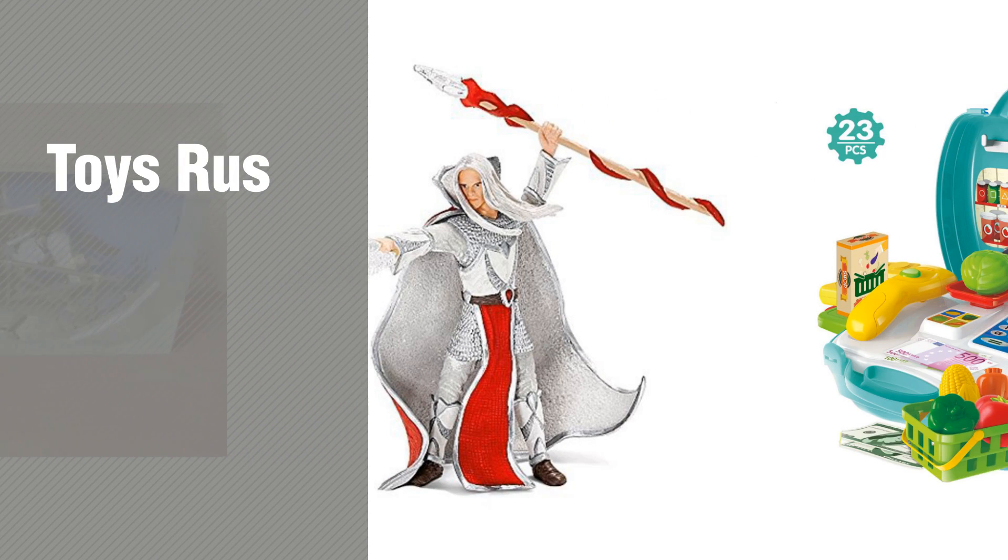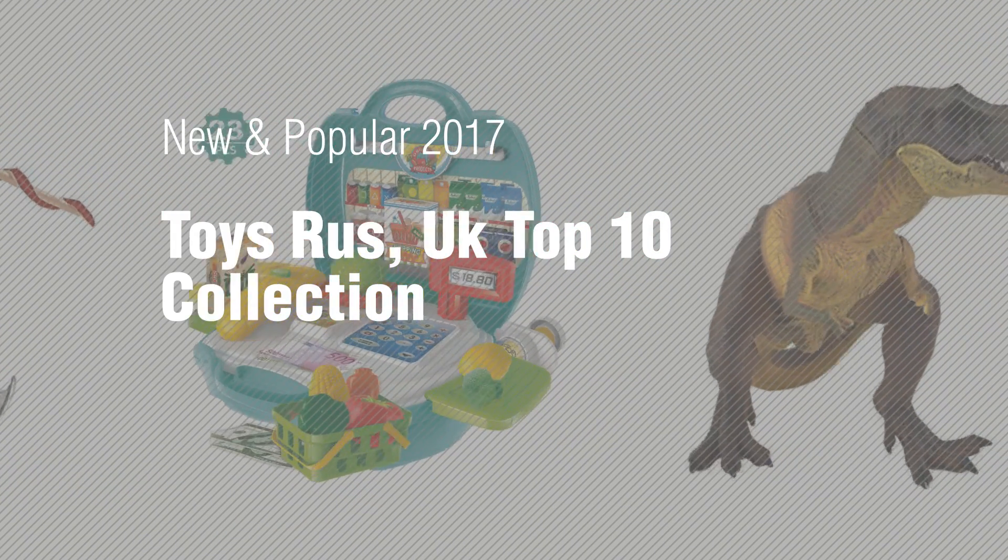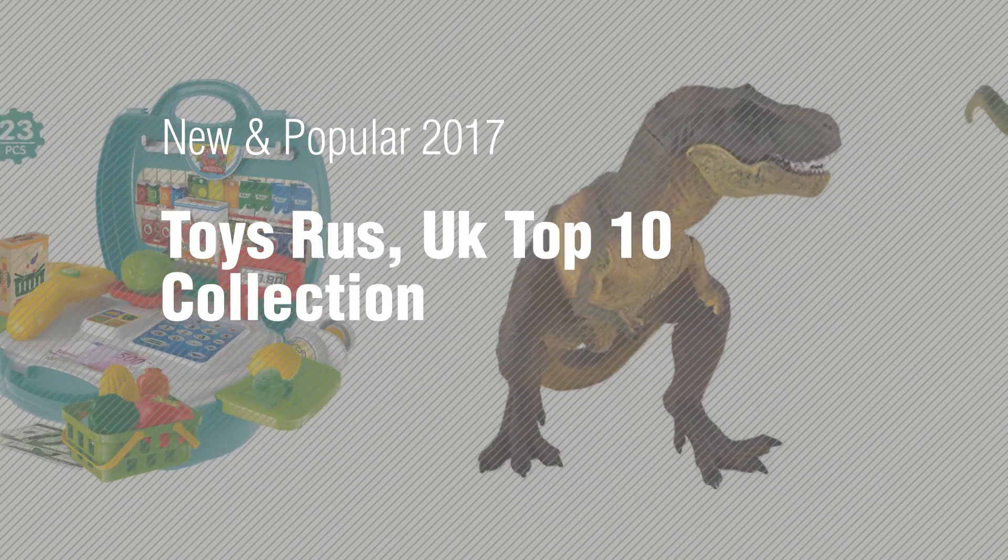If you're looking for Toys Russ, here's a collection you've got to see. New and popular 2017. Toys Russ UK Top 10 Collection.